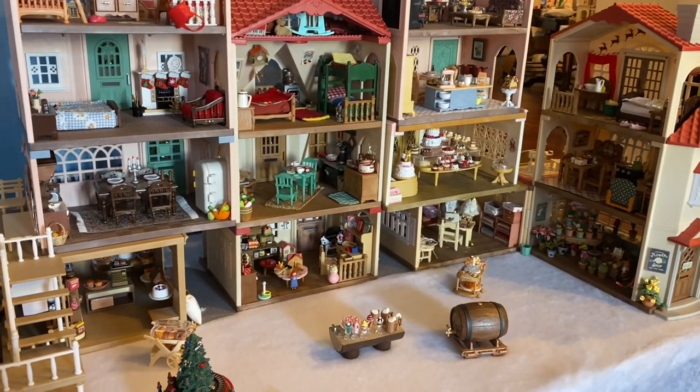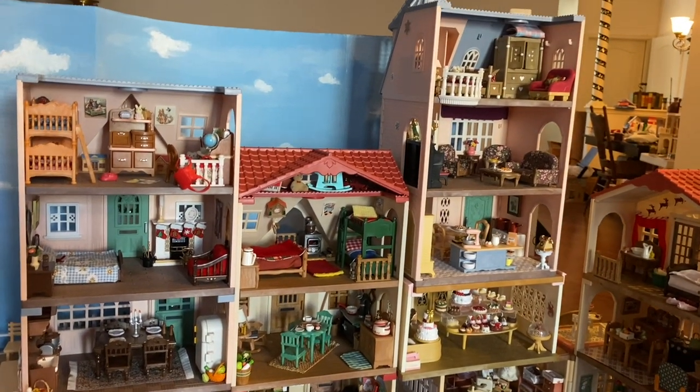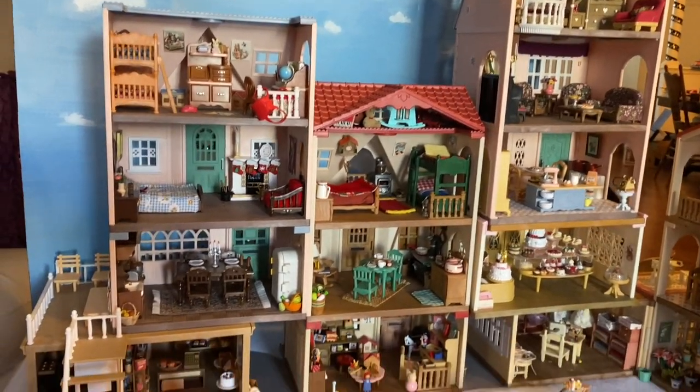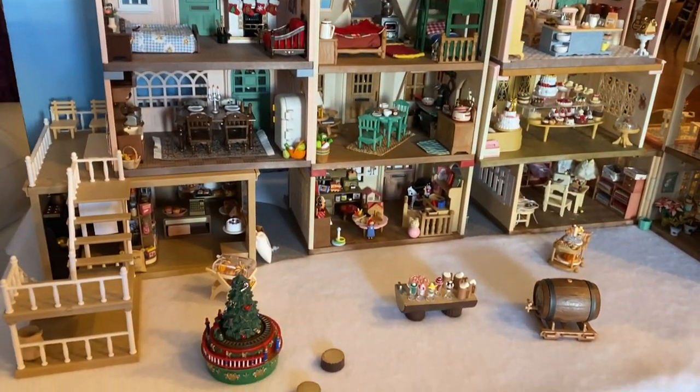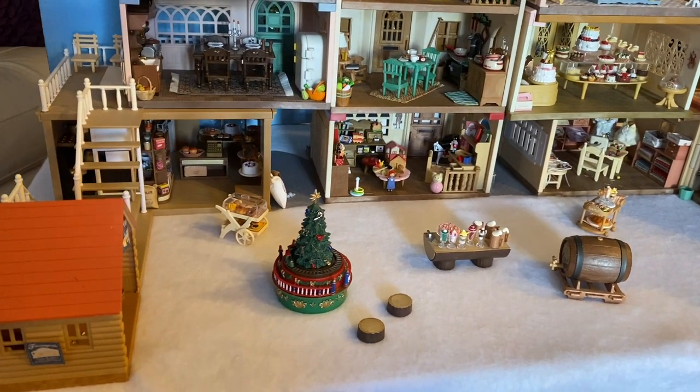So this is downtown ready for critter Christmas. I hope to make another video with some lights going on and some critters thrown in having a great time and even enjoying an outdoor winter celebration.